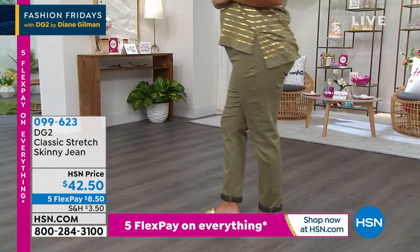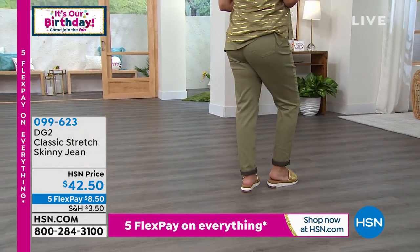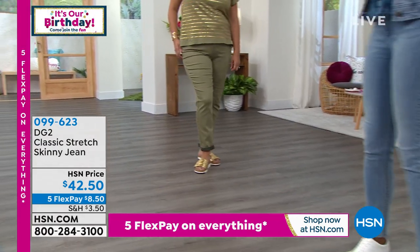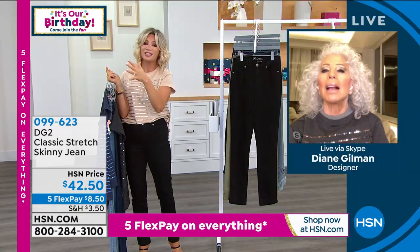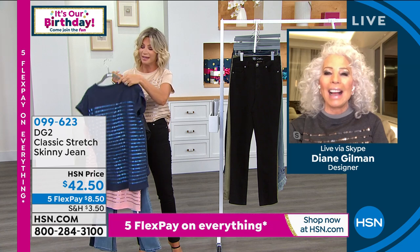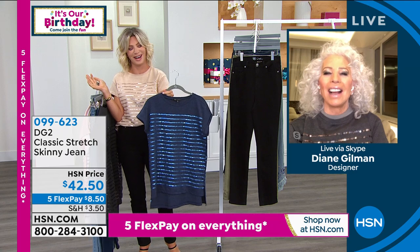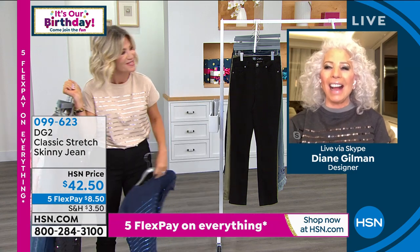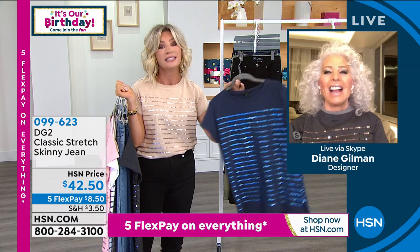That makes them a sensational investment at $42 and change. Every time I try on another jean brand I think this has nothing to do with my body — like torture. With DG2, the side seams are actually seam-forward so they make you look so much leaner. The enzyme washes make them so soft, and these will last for a decade and longer.